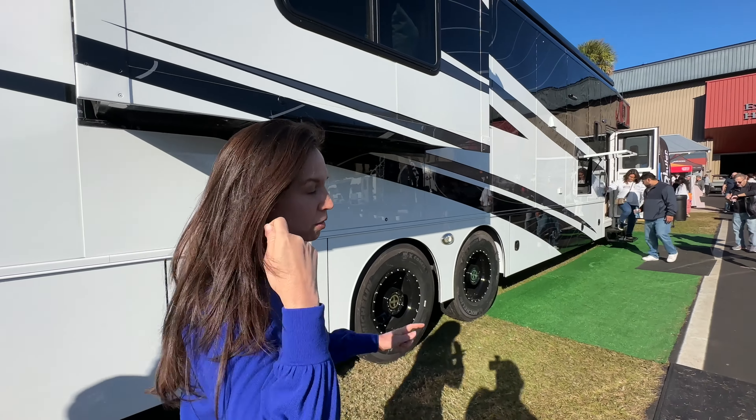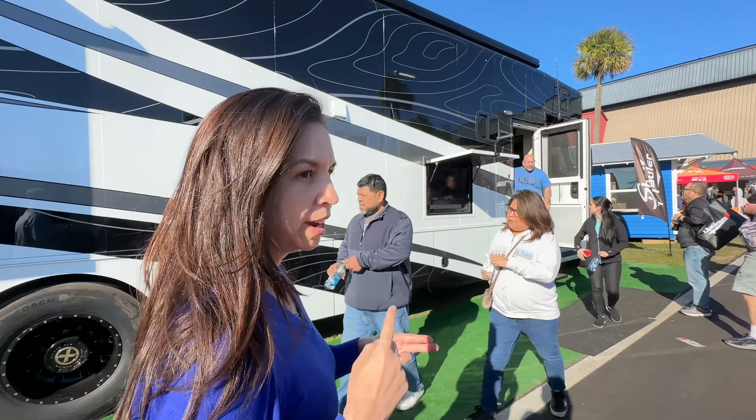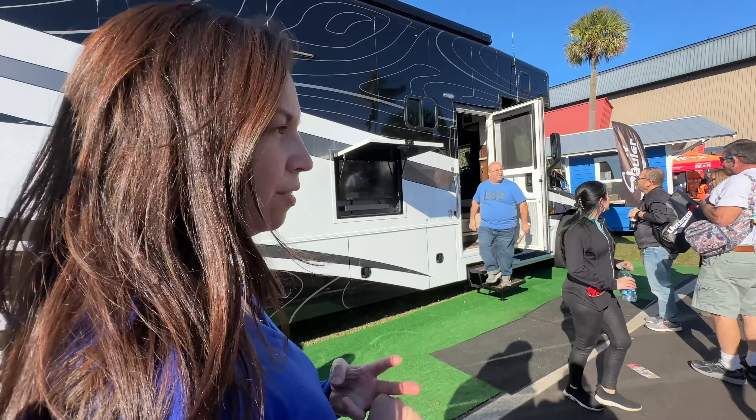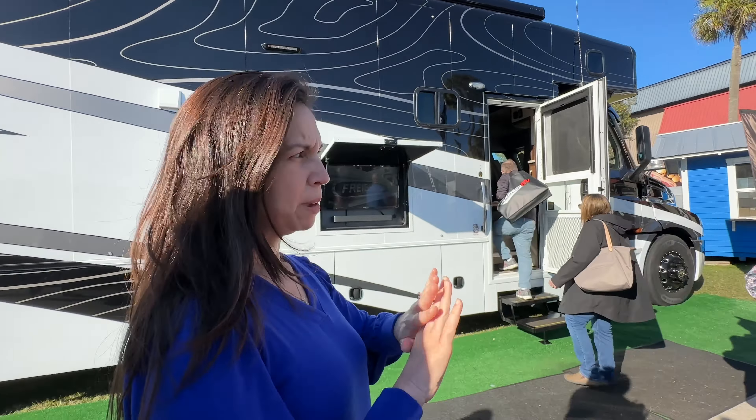We're at the Tampa RV Show and we're going to look at all the Airstreams that are here all in one place. We're going to tell you which one we like the best and which one we like the least really quickly. The Airstreams are in the Expo Hall — this is where you have Thor, Airstream, and a couple of the high-end RVs inside. The rest are mainly on the outside.